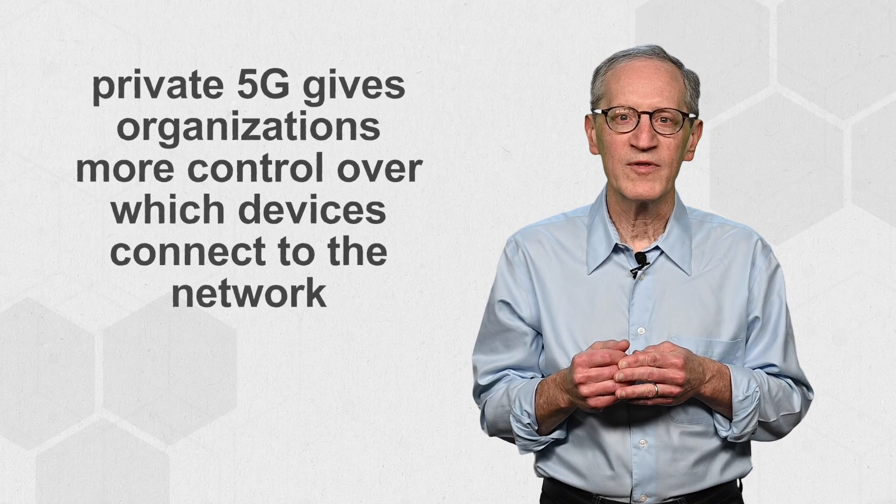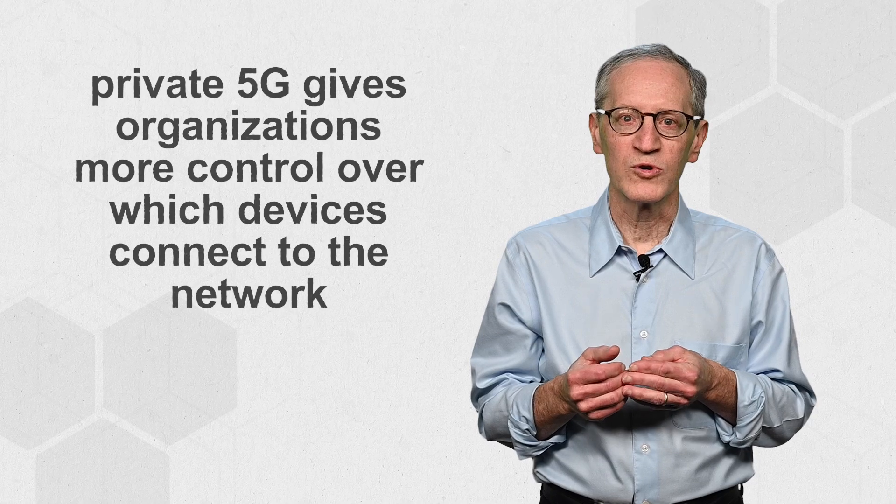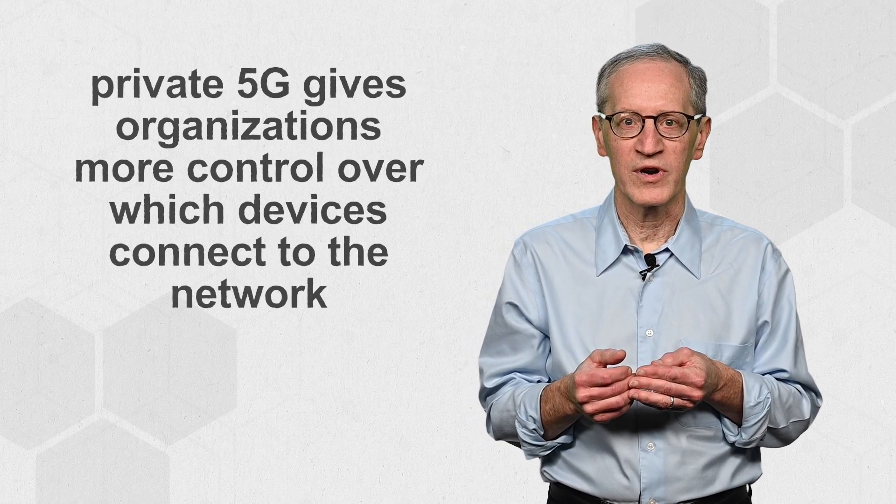Private 5G functions the same as public 5G. The differences being that private 5G gives organizations more control over which devices connect to the network, and it can be more affordable in large-scale use cases.